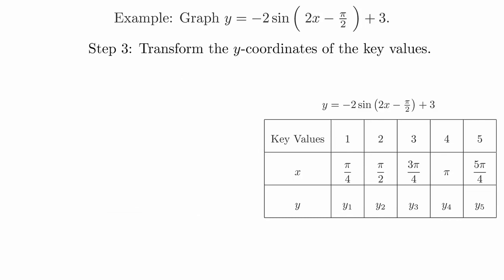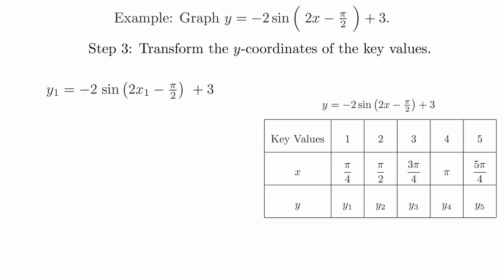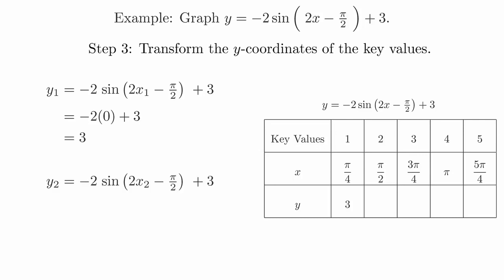Transforming the y-coordinates is a matter of simply plugging in values. When you plug in the key values, the sine and cosine functions evaluate to negative 1, 0, or 1, corresponding to the base function. So to transform the y-coordinates, we replace the entire sine or cosine function with the appropriate value and then perform a short calculation. For the first key value, the location is the midline so the sine function evaluates to 0. And when we replace the entire sine term with 0, we get 3. This means that the y-coordinate for the first key value in the transformed function is 3. For the second key value, the sine term is 1, corresponding to the peak. And when we make the substitution and evaluate the value, we get 1. We can continue this process for the rest of the values and plug these numbers into the chart.